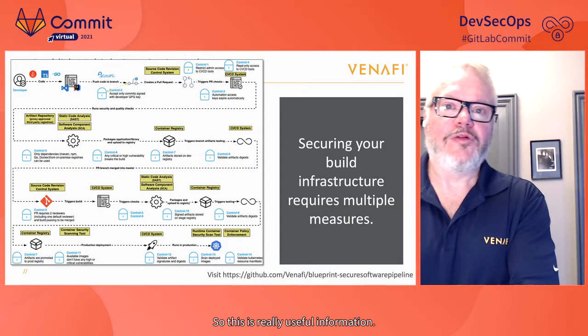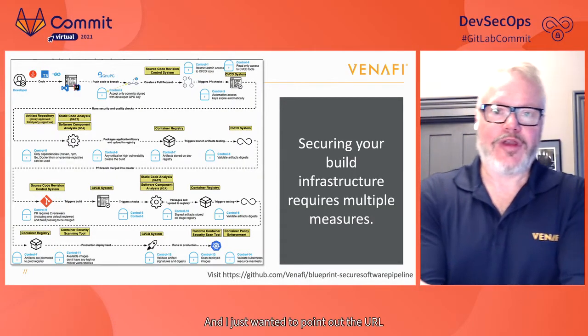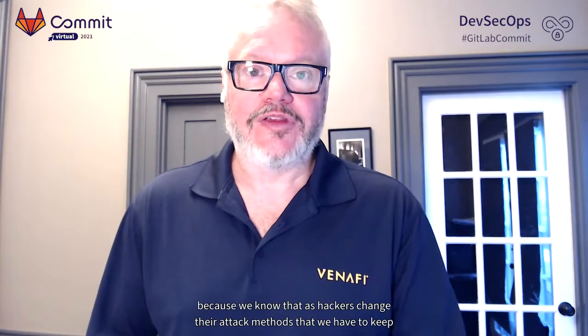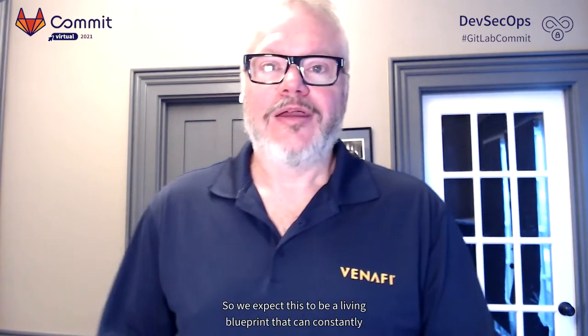This is really useful information. Venify and partners encourage you to go out and visit the GitHub repository that contains this blueprint and contribute to it. As hackers change their attack methods, everyone in the industry has to keep up, so this is expected to be a living blueprint that can constantly be updated to stay ahead of what's happening.